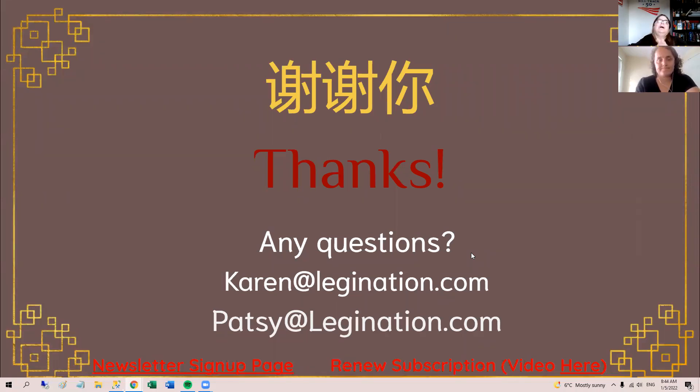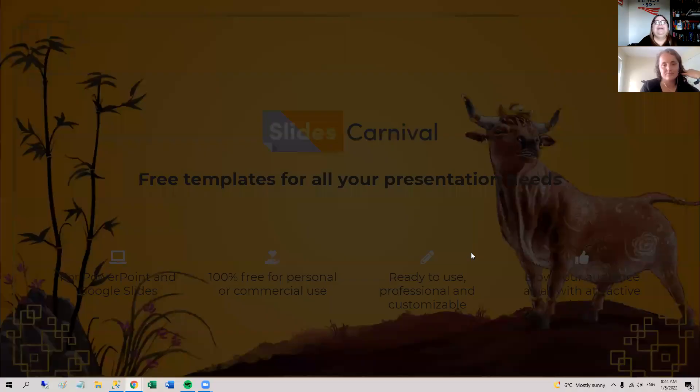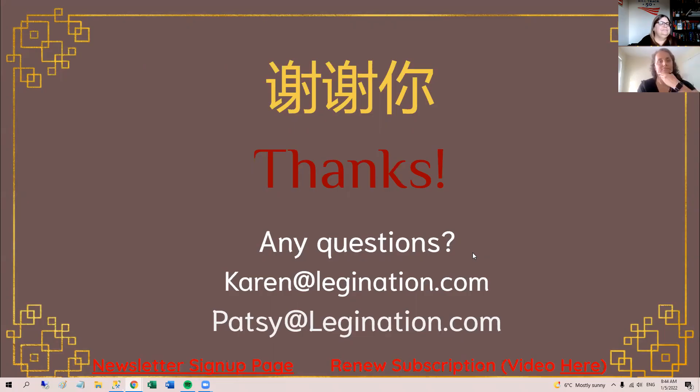Those are all of our tips for what's new that you might want to take advantage of, how to save your work, how to tidy up and make sure everything's current, and the steps we suggest you take to review your sheets and make sure you're ready for the new year.